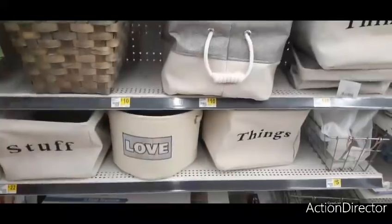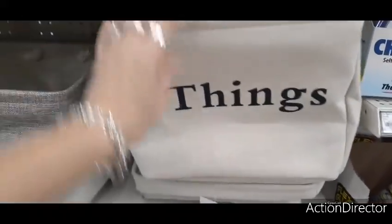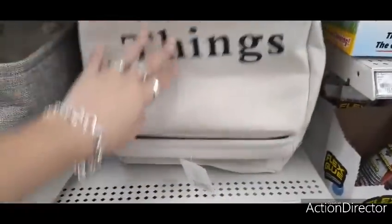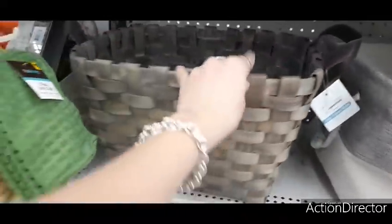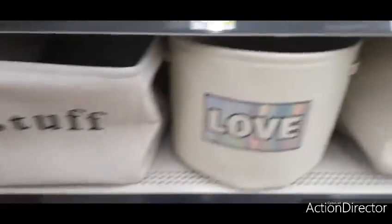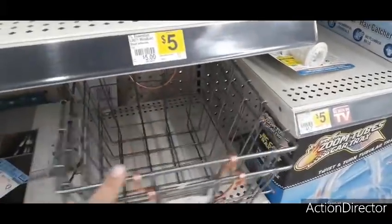They have really cute canvas bags for organization — the medium canvas bag by True Living Essentials looks like it's ten dollars. I also really like this wicker basket — let me see — it's a large tabletop basket, probably twelve dollars. And these large wire baskets are six dollars, not bad at all. There's also a smaller one for five dollars.